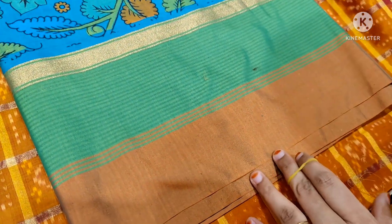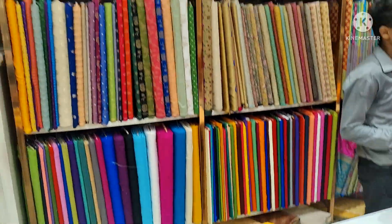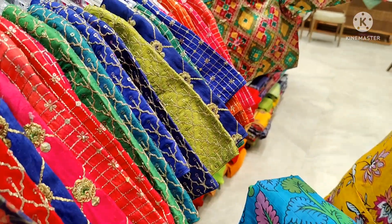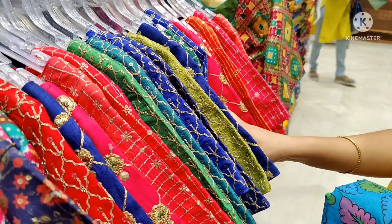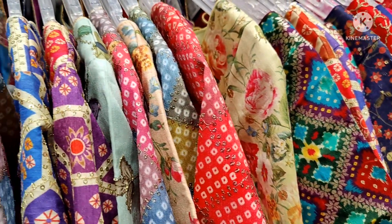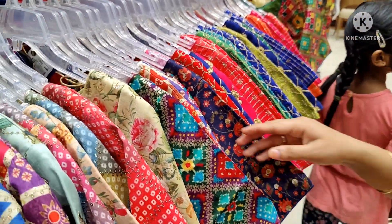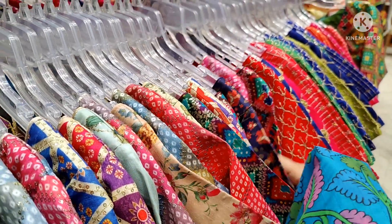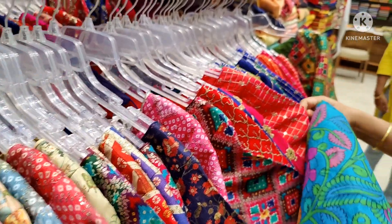There are ready-made blouses here. They are very large size, so I am going to take a look at them. I don't want to take a look at it, but I am going to take a look at it anyway.